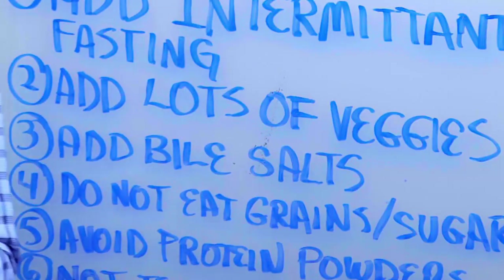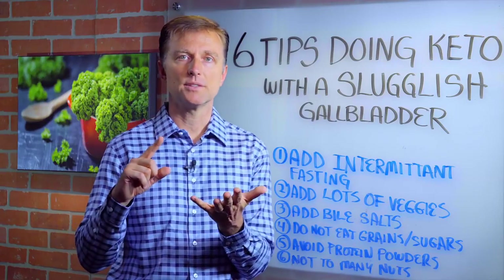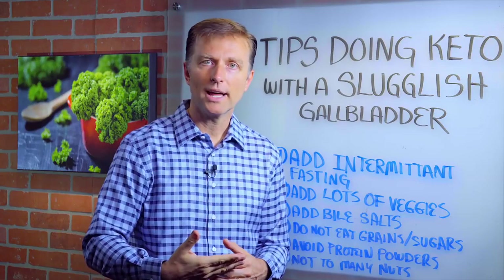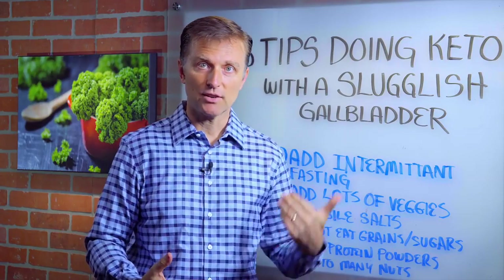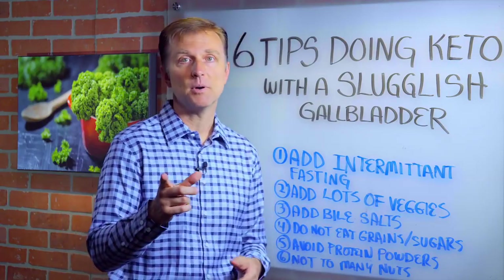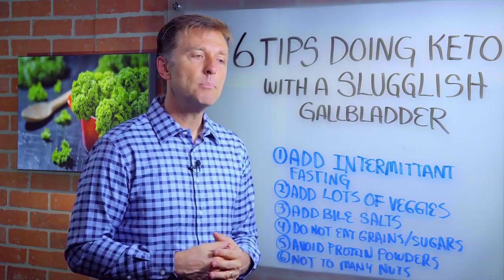Number two, add a lot of vegetables. Because you're going to be in fat burning, all this fat's going to have to go through the liver and gallbladder, and you need to keep things going. If you do the ketogenic diet without vegetables, you're probably going to end up with a fatty liver. So always keep vegetables very high. You're not going to get your vegetables from pills — you're going to have to actually eat actual vegetables. Not fruits, but vegetables. The more bitter, the better.